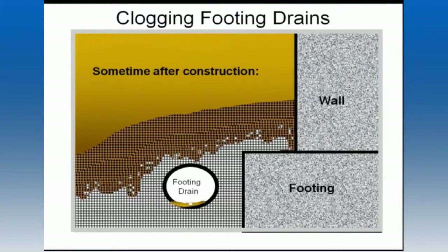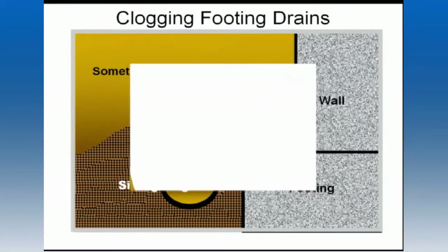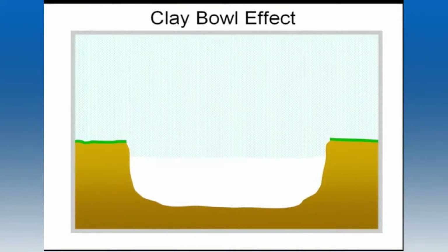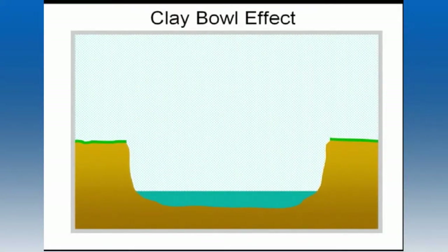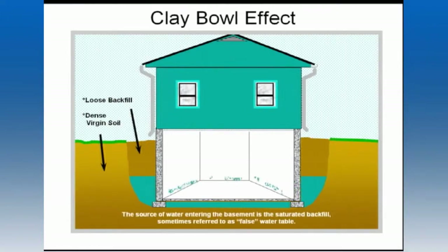Clogged footing drains become evident sometime after construction. As time passes, the water collects granules of soil and deposits them in the drain tile. What we're left with is a clay bowl effect, where your basement and the backfill soil around it sit in sort of a clay bowl without the benefit of a working drain system. Water seeks its own level even if your basement is in the way.